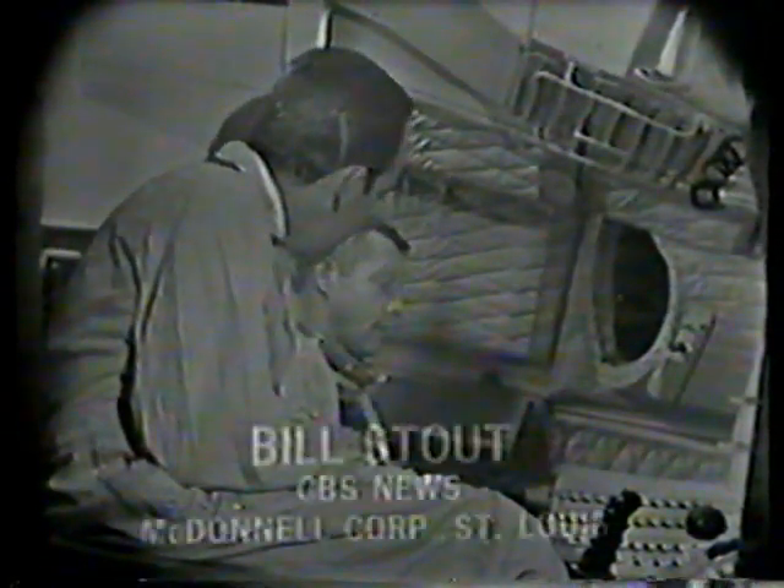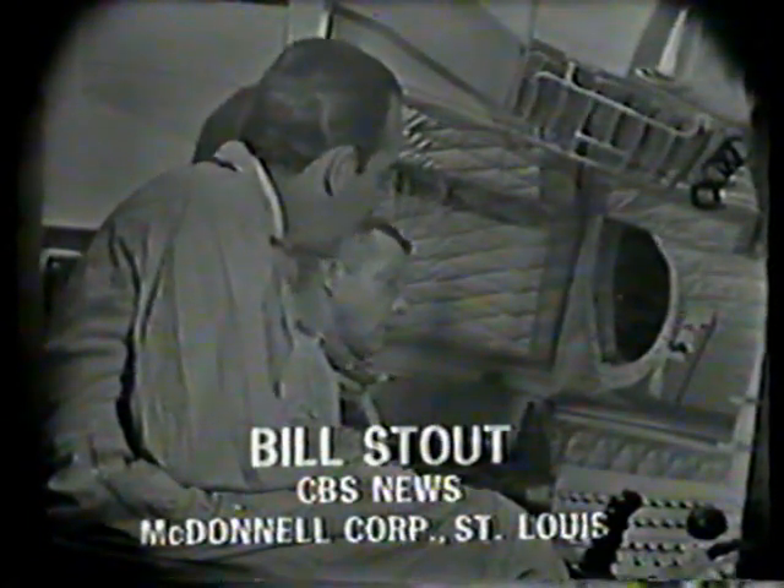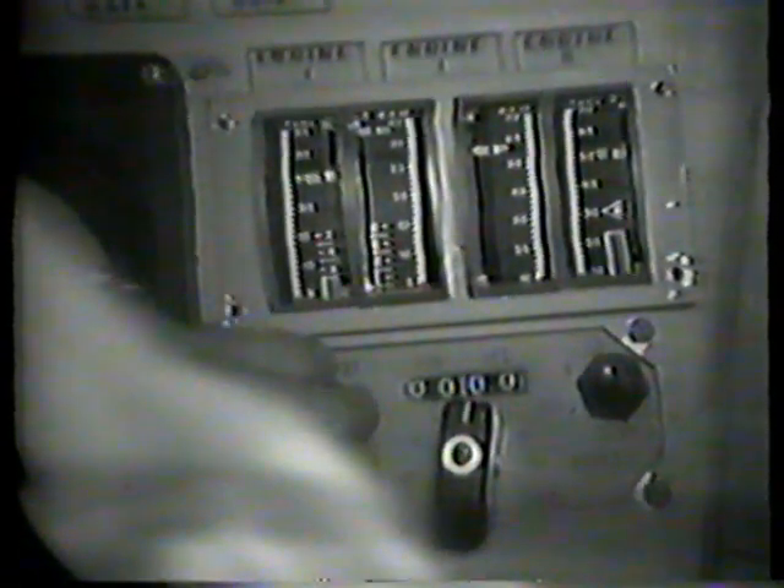Bill Stout with Bob Sharp at the McDonnell plant in St. Louis. Bob, can you give us any idea of what they saw as they sat there in those seconds while the engines began and then shut down? On this forward part of the panel, we have a malfunction detection system. The needles here, the two on the left side, indicate pressures in the Stage 1 fuel and oxidizer tank of the booster.